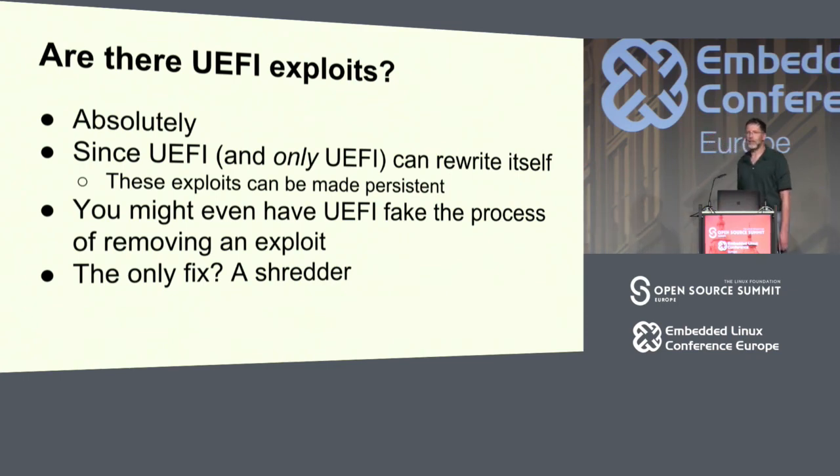The weird thing about UEFI is the model has always been that it's so smart that a kernel can drop random bits of a UEFI update into memory, pull this chain, and UEFI will update itself perfectly. There are no bugs in this process — of course there are bugs because we all write code with bugs. The worry has always been that we get an exploited UEFI, tell it to update itself, but it's exploited and says 'sure I updated myself' but doesn't. The only remediation is a shredder.